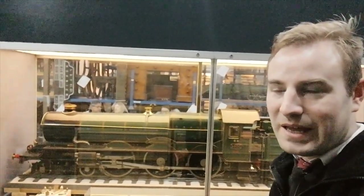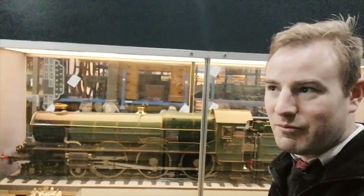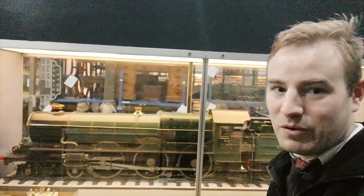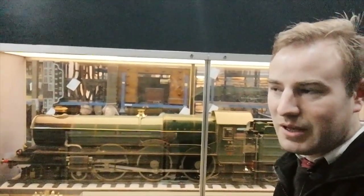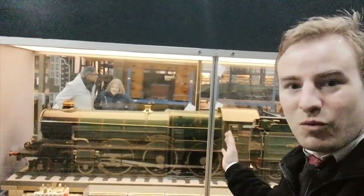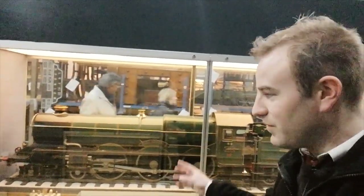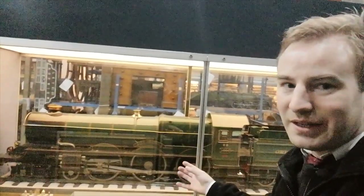What I've come here to do today is to try and answer a question I get asked quite a lot. A lot of people know my Miniature Railway Britain series and are enjoying it. One thing I get asked is: what's narrow gauge, what's standard gauge, and what's miniature? So here we have a standard gauge locomotive, but obviously in miniature form — effectively a model built to run on a miniature railway, but it's a model of a standard gauge loco.